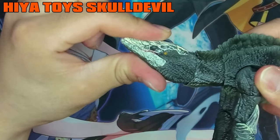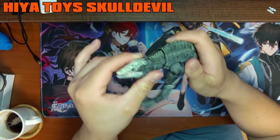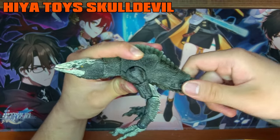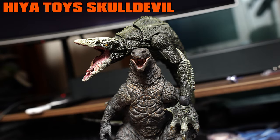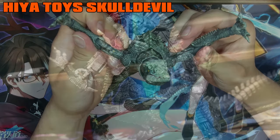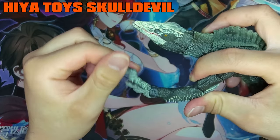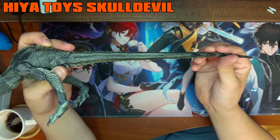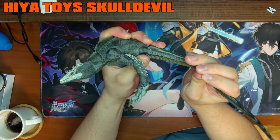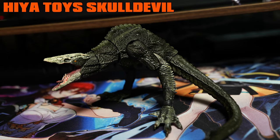The head, thanks to the ball joint, is able to pull off a free range of movements. The neck is also able to support head movement due to ball joints. The body and waist, supported by various ball joints, can pull off the stomach crouch. The shoulders connected by ratchet joints aid in the Skull Devil pulling off the execution stance. The elbows can bend over 90 degrees, there's great feet movement, and the tail, composed of a bendy wire, while rigid at first, becomes ever more elastic as time passes, allowing the Skull Devil to possess a truly dynamic tail.